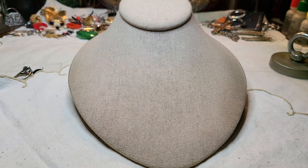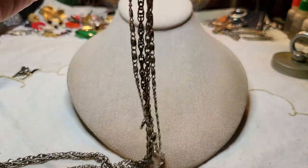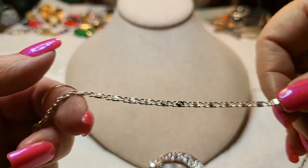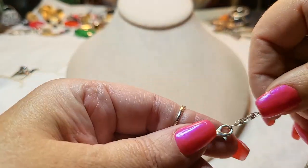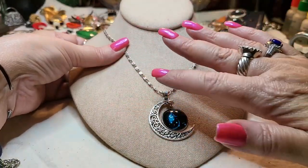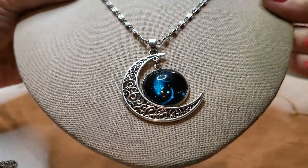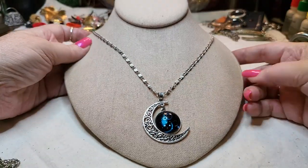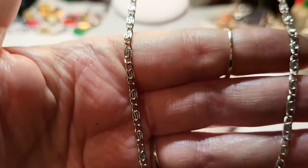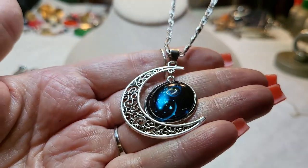We have another necklace — this is cute, I like this chain with a lobster claw clasp. It's a moon with planets. That's nice, I like that one. No name on it but it's in excellent condition.